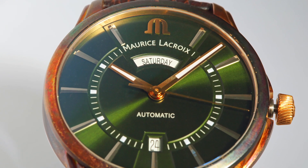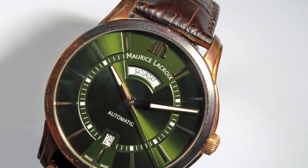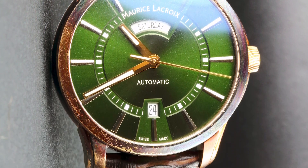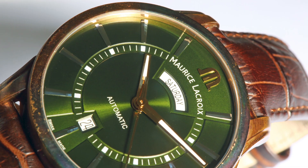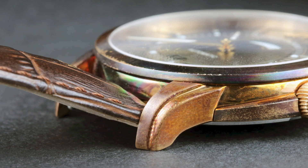This is the Pontos Day-Date Bronze. The Pontos line from Maurice Lacroix is what the brand used to focus on before they bet all their chips on the Aikon range, and frankly this is something they should be doing more of, because this is the gateway into their true horological prowess. The Pontos Day-Date Bronze is 41 millimeters across and made out of aluminium bronze.